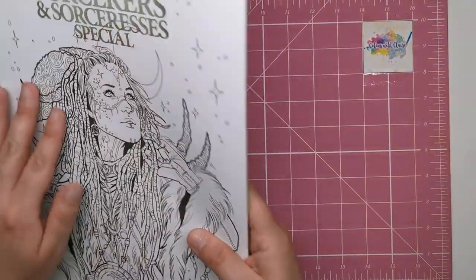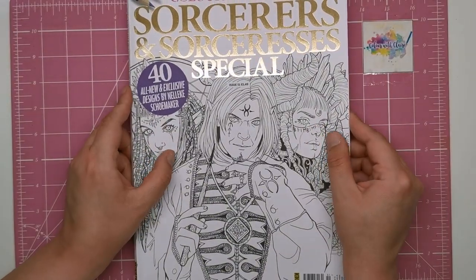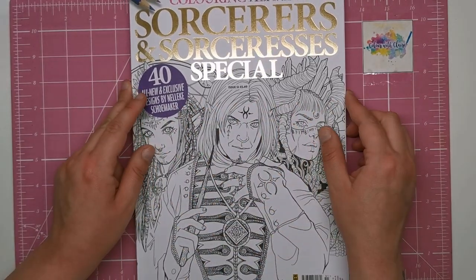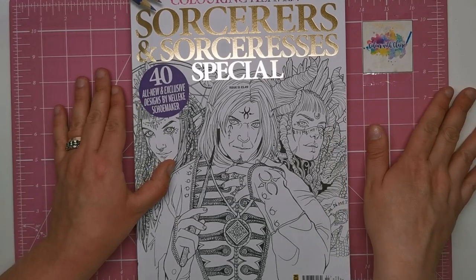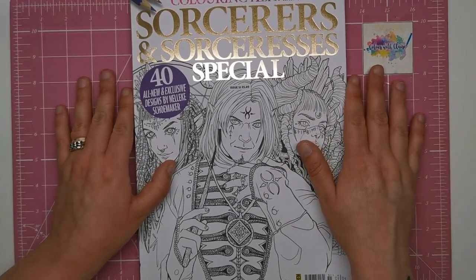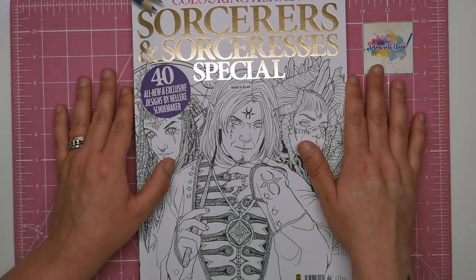So there we are — there we have it. You can colour in the front cover or the back cover if you want; it's all matte. You can use pencils, pens, markers, whatever you want. So let me know in the comments whether you liked this month's edition, and I will see you soon on Colour with Clare.